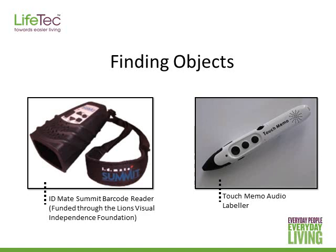The database of food is really quite good — I've tried it and it recognised even the Coles and Woolworths brands. It is priced at over $1,000 but it's funded through the Lions Visual Independence Foundation. The Touch Memo Audio Labeler, pictured on the right, comes with stickers. You can record a message and attach the stickers to different items around the house. Some stickers are washable so you can put them on clothes, pots and pans. When the person touches the pen to the sticker it plays the message. It's priced at around $150 but you do need to pre-record the items — it won't automatically identify them like the IDMate barcode reader.